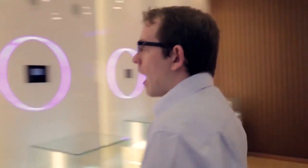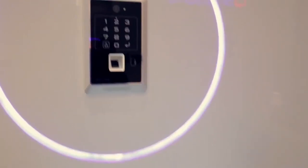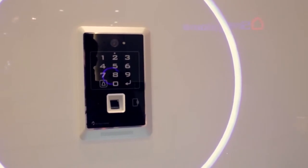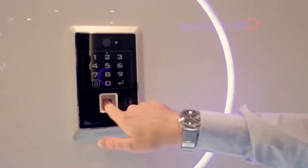Let's look at some of the things used to control your smart home. We have the outside part of our access control system. At the top we have our camera, and below this we have ways we can access our house either via a pin code, a card, or your fingerprint.